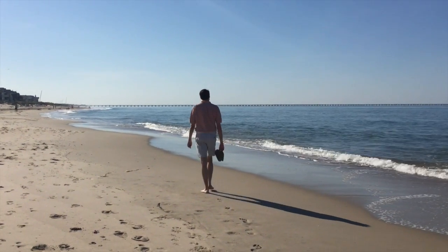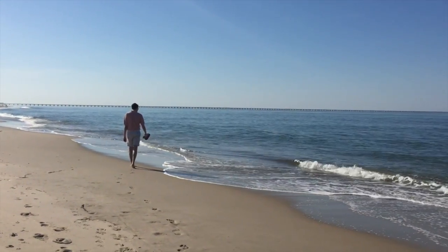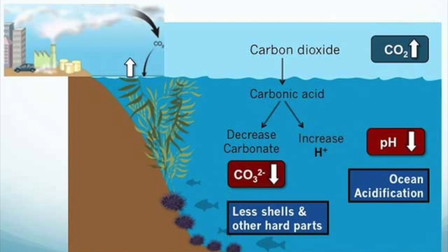Around the world, coral habitats are dying because the oceans are getting warmer and the pH levels are lowering. The pH levels are dropping due to ocean acidification, which is when excess carbon dioxide is absorbed by the oceans and forms carbonic acid. This means corals don't have the materials they need to build their own skeletons, and so they die off.